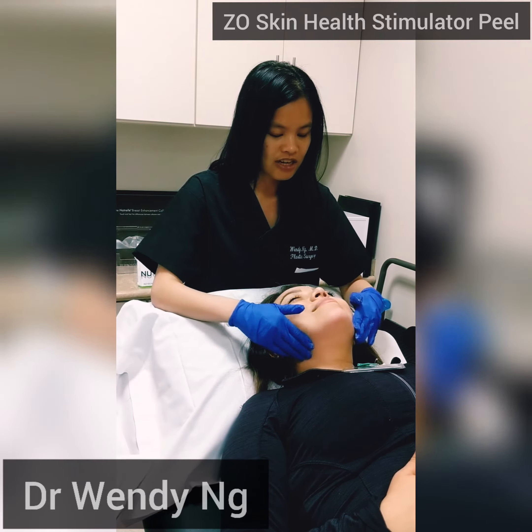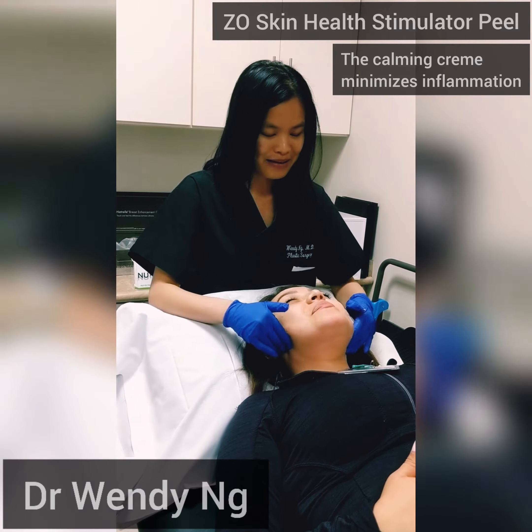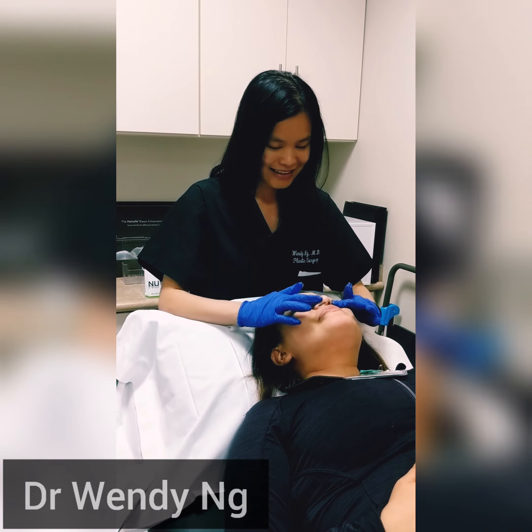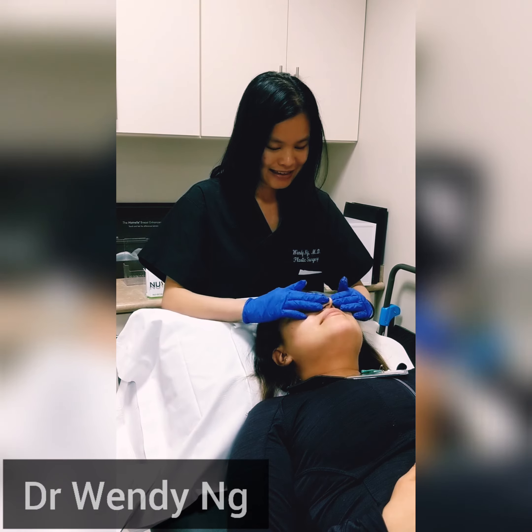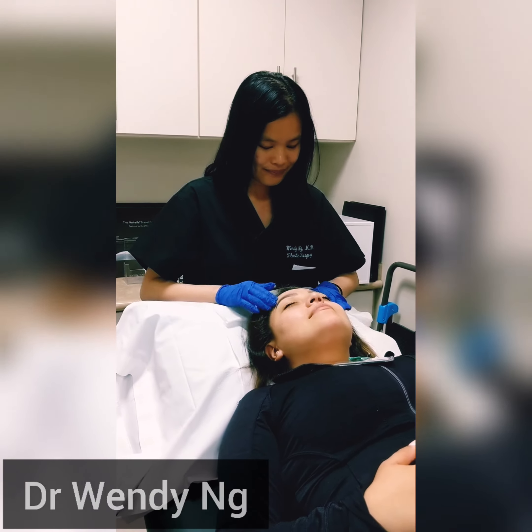Step 3 is application of the calming cream. This cream works to minimize inflammation and irritation that may result from the first two steps, and it restores the moisture balance of the skin. You'll be advised to take the cream home to apply twice daily following the in-clinic treatment to speed up the healing process.